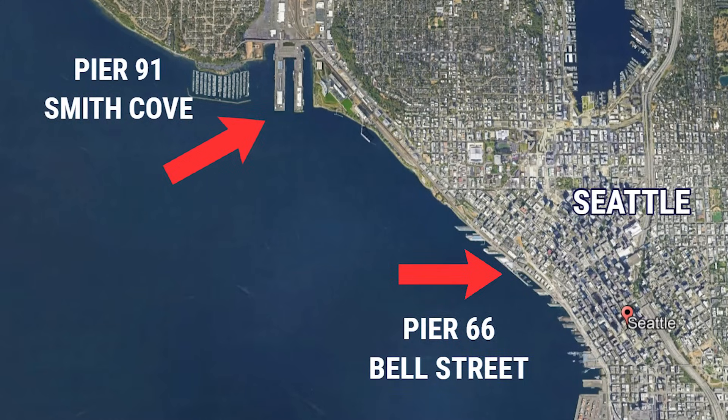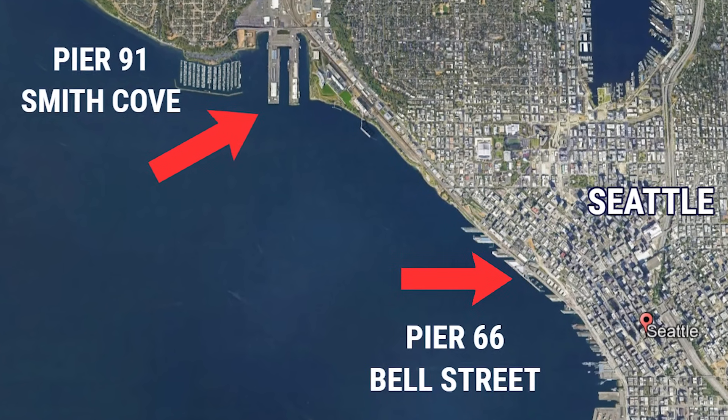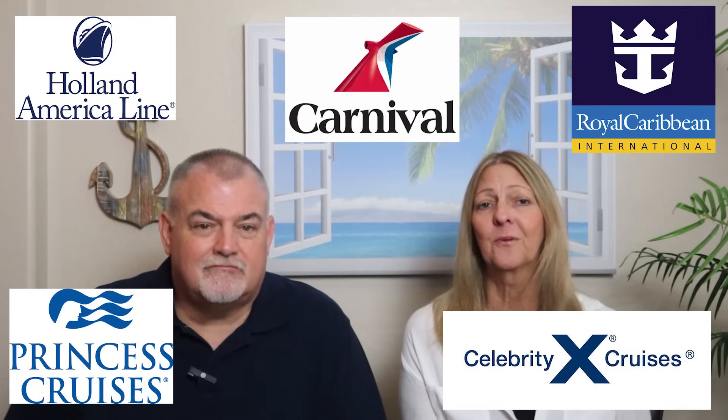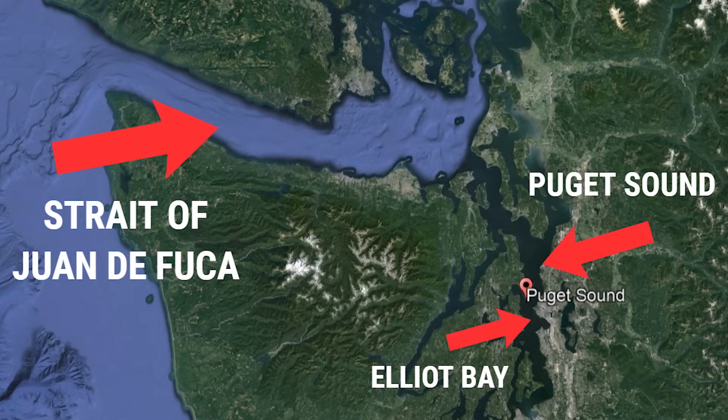The Port of Seattle, located in Elliott Bay, offers two separate cruise terminals just a few miles from one another. First is Bell Street Cruise Terminal at Pier 66, adjacent to the downtown area, where Norwegian Cruise Line and Oceania Cruise Lines sail from. The next terminal is Smith Cove Cruise Terminal, Pier 91, a few miles northwest of downtown, where Carnival, Princess, Holland America, Royal Caribbean, and Celebrity sail from. Upon leaving Seattle, you can look forward to beautiful views as your cruise ship sails from Elliott Bay into the Puget Sound.